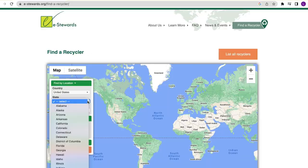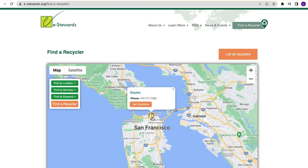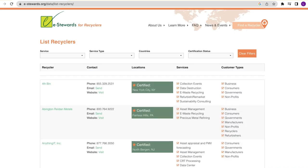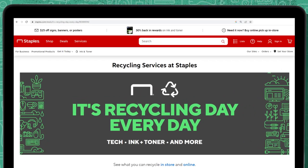Come on, tech bros — let's step up your game. Let's see if you can design the toxic stuff out of it. In the meantime, what can you do? Maybe see if you can hold on to your stuff a little longer before buying something new, or buy a refurbished phone or computer. And if you do have a pile of e-waste sitting in a box in your closet, take those things to an e-waste recycler. Check out the e-Stewards website to find one near you. Pro tip: Staples e-waste collection sites all use e-Stewards certified recyclers.